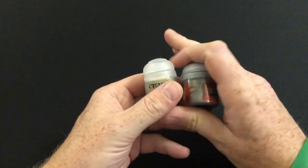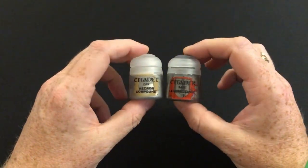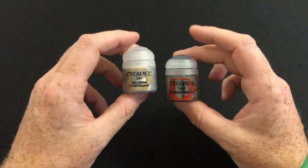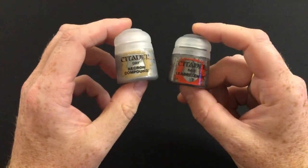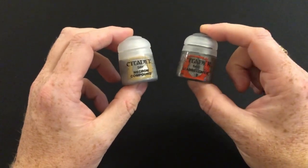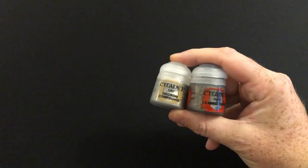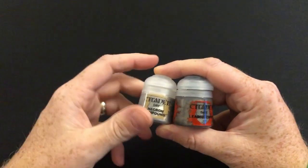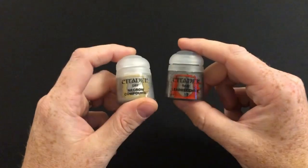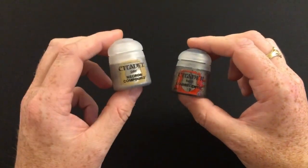Let's put this aside for a moment and talk about why this isn't the greatest thing in the world, and then we will move on to why it's not so bad after all if you think about it. There are two reasons why getting two pots of paint isn't great. The first reason is obviously the value situation.